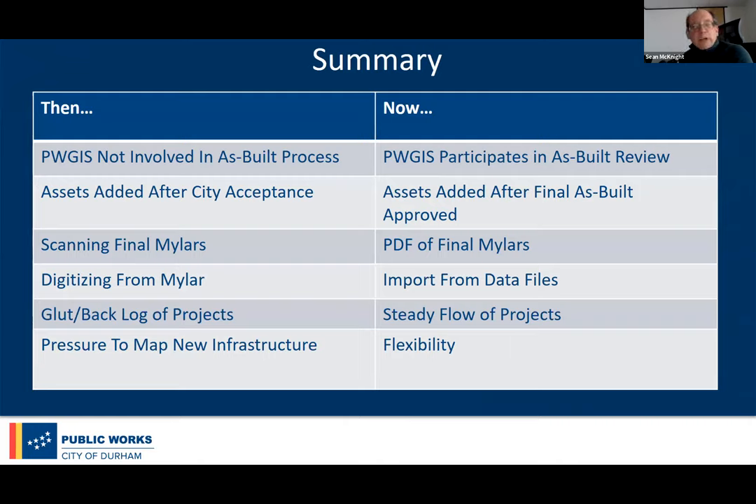A summary of where we were and where we are: we now participate in the as-builts process, which helps because if there are problems, we can address them before developers send us final copies. Whereas before we had a long lag time for adding new assets, now we add them right away as soon as we get a good as-built. We used to digitize a lot, but now we just import. Instead of getting a bunch of projects all at once, we now have a steady flow every month.